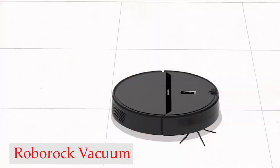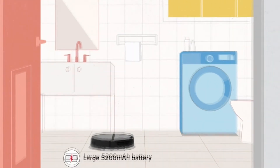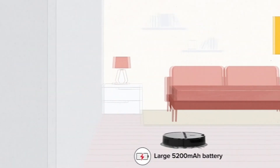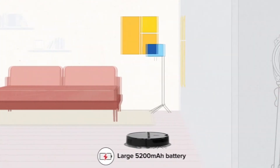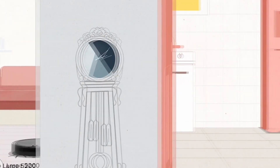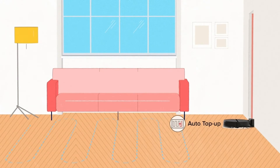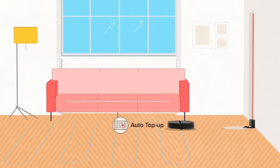Number 1: Roborock Vacuum Cleaner. The Roborock packs a strong 5200 mAh battery and a large 640 mL dustbin, along with 4 suction levels — quiet, balanced, turbo, and max — so you can run it for a light clean without much noise.